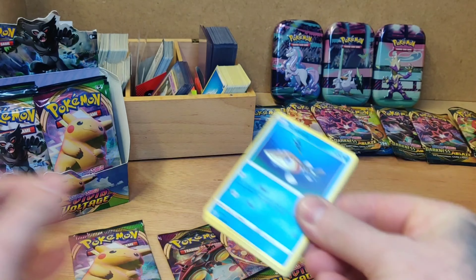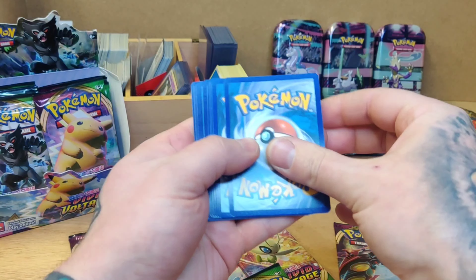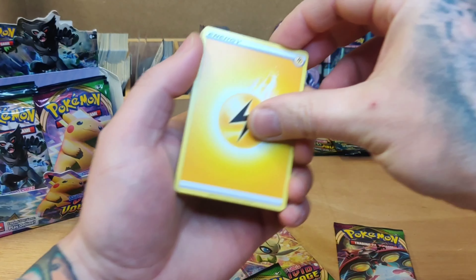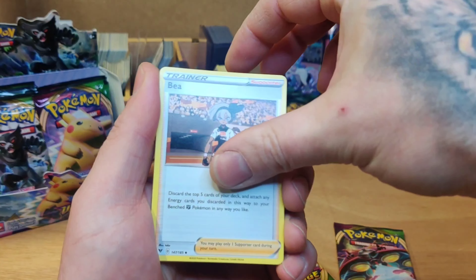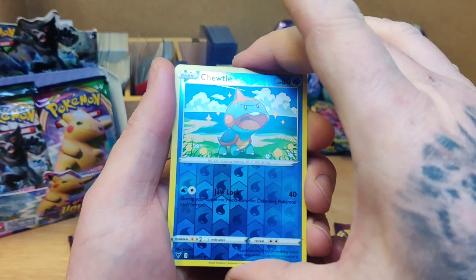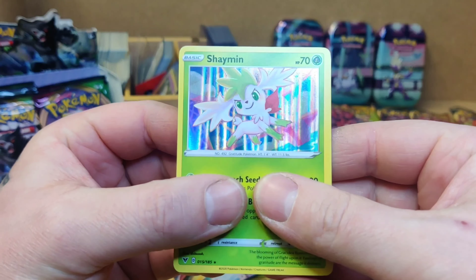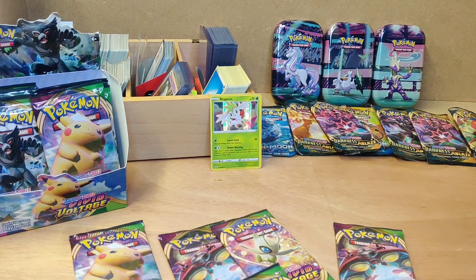Code cards for this video are reserved for somebody, so unlucky guys, we're missing out this time. There we go. The reverse holo and a nice shining holo for the rare there — nice card, but of course it's not what we are looking for.